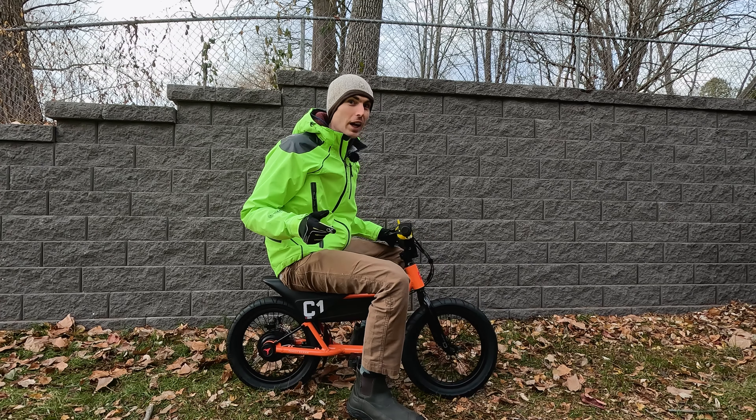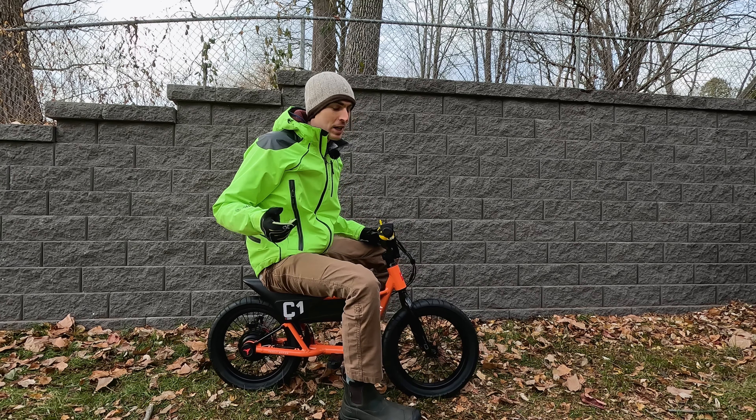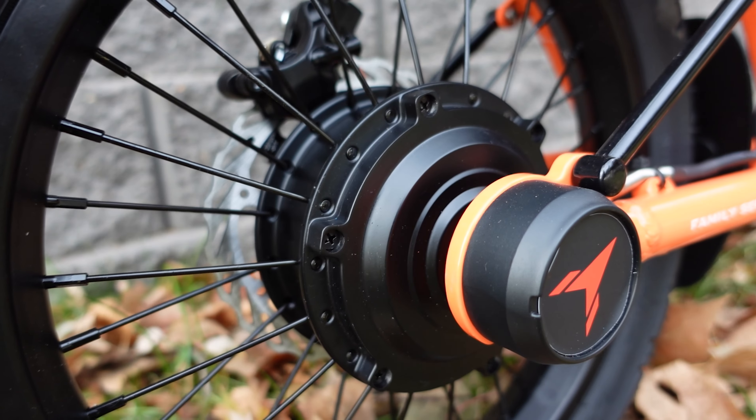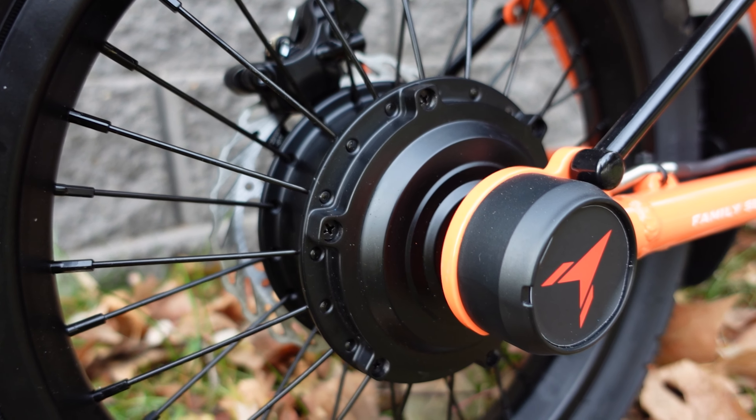Are you looking to spoil your child or maybe your grandchild? I might have the thing just for you. This is the brand new Himiway C1. In this full review, I'm going to walk through all the components, then we'll get into some first-person riding footage, and finally some third-person riding footage, where I'll give you my concluding thoughts on this children's electric bike.